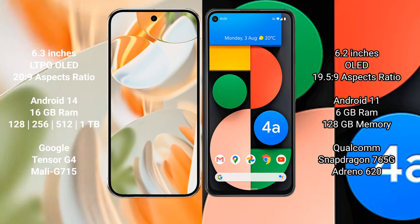Google Pixel 9 Pro runs on the Android 14 operating system. Google Pixel 4a runs on the Android 11 operating system. Google Pixel 9 Pro comes with 16GB RAM and 128GB, 256GB storage options.